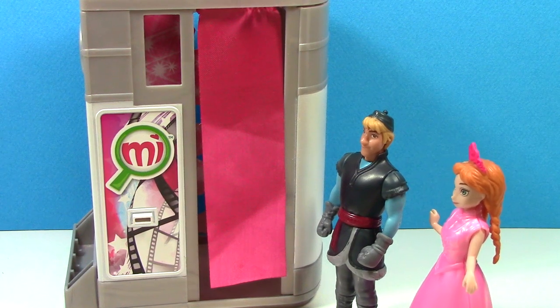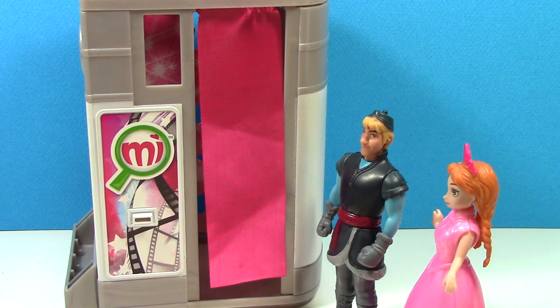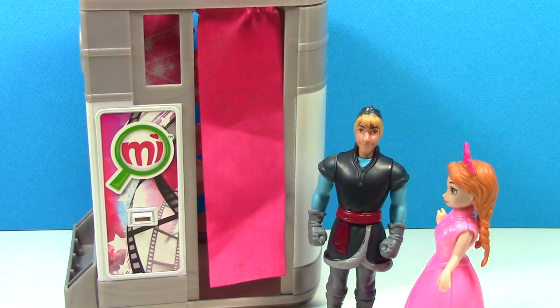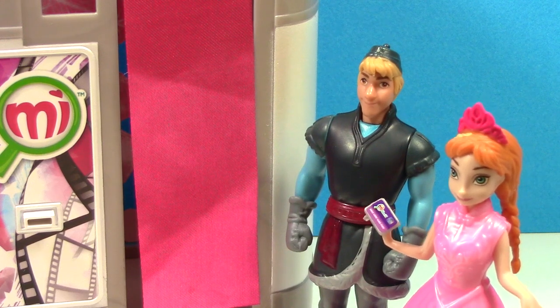Oh, Kristoff, the mall finally opened a new photo booth I've been hearing about. Can we get our pictures taken? That would be so much fun. Whatever you want, my sweet. Did you bring your My World credit card? I sure did. Now let's pay and get our pictures taken.